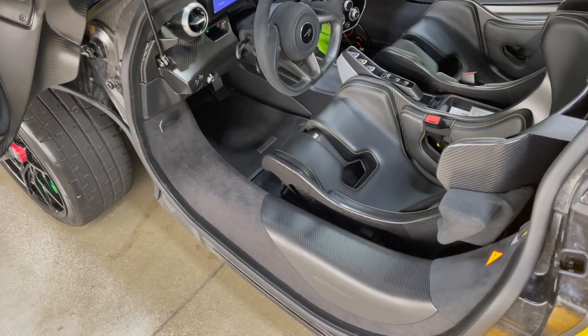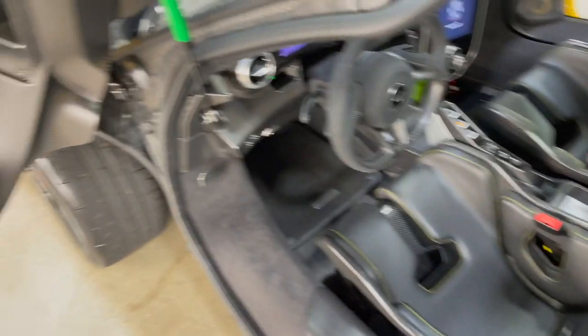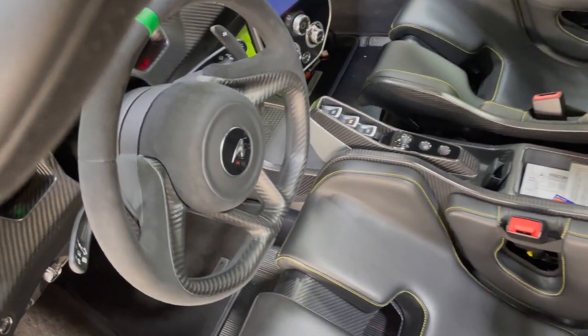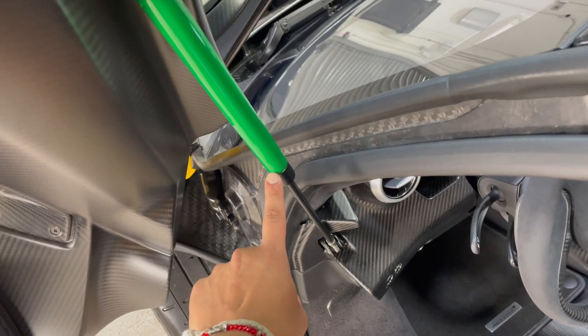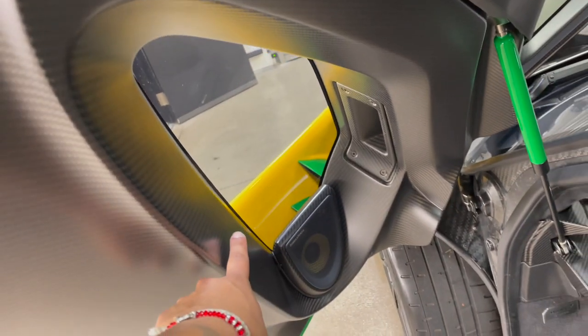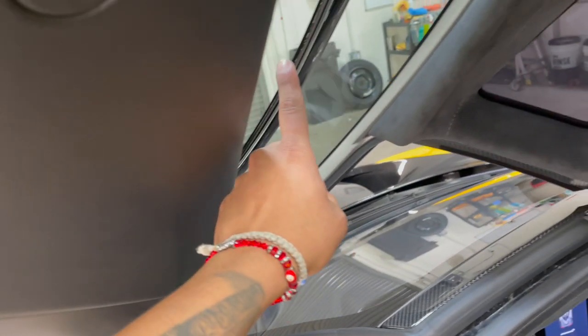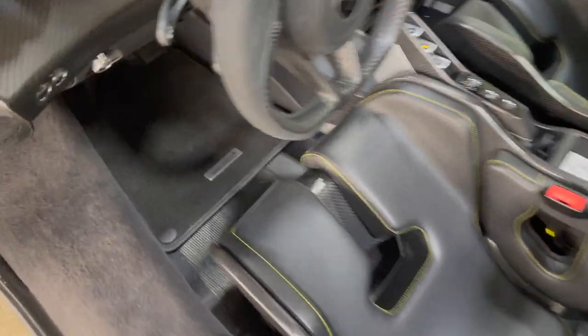It goes all the way up. There it is — this is the cockpit. Look, there's even carbon in here. Look at the detail — even the little strut is green. And there's a window here. This part does not open, only this part opens. That's pretty cool.